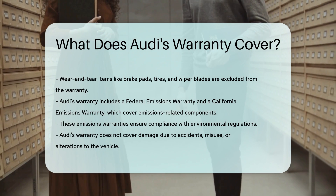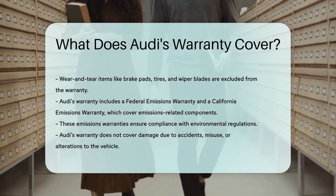Audi's warranty does not cover damage due to accidents, misuse, or alterations to the vehicle.